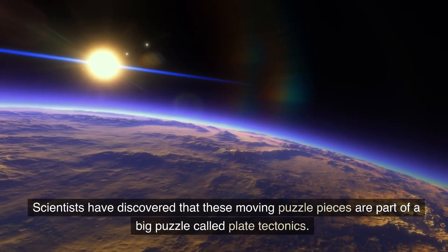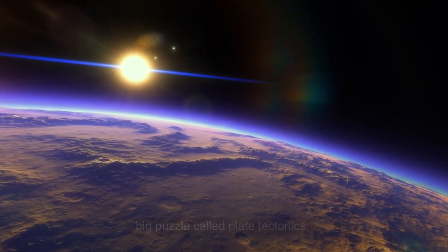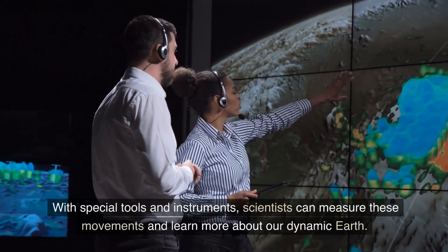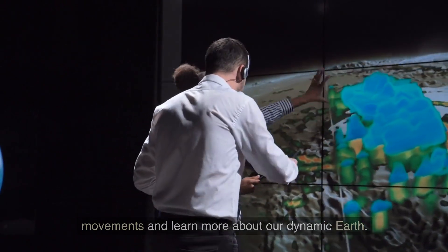Scientists have discovered that these moving puzzle pieces are part of a big puzzle called plate tectonics. They study how the plates move and how they interact with each other. With special tools and instruments, scientists can measure these movements and learn more about our dynamic Earth.